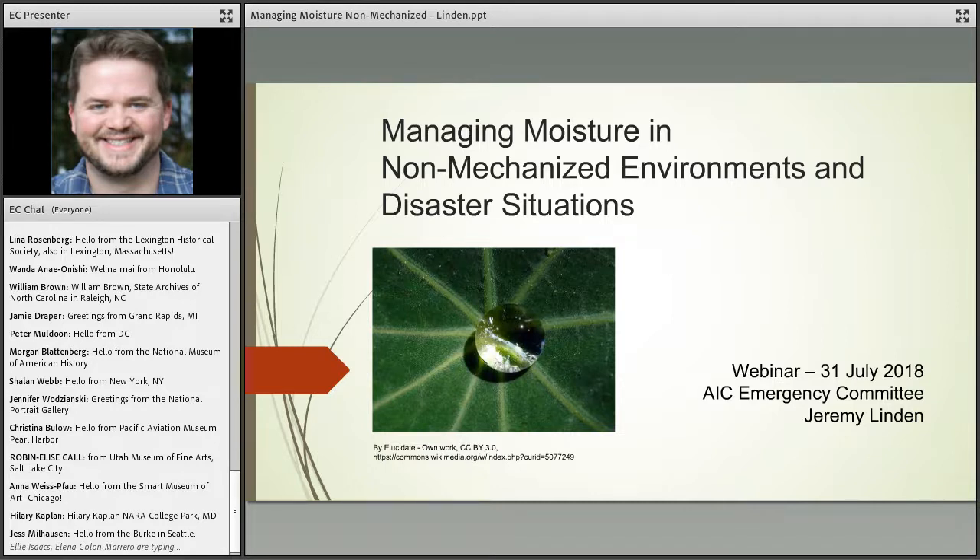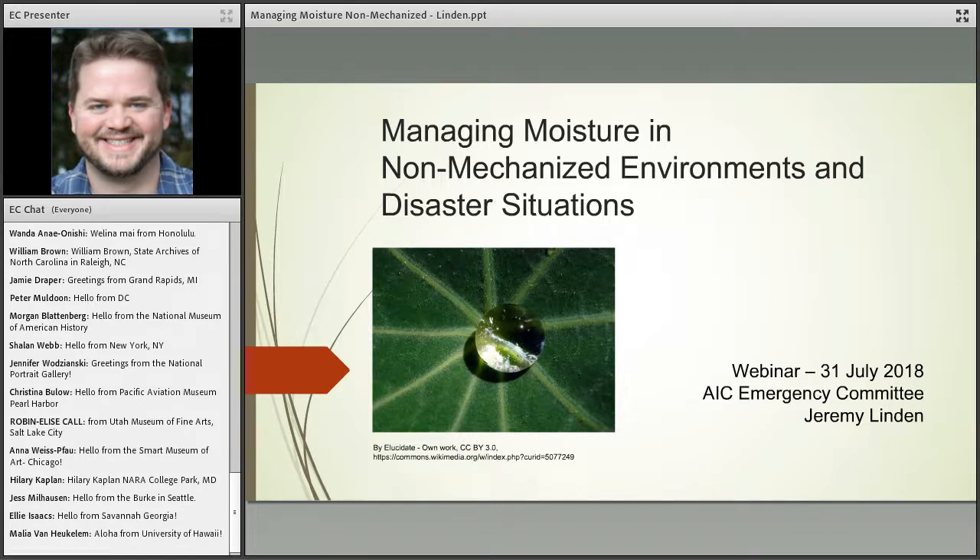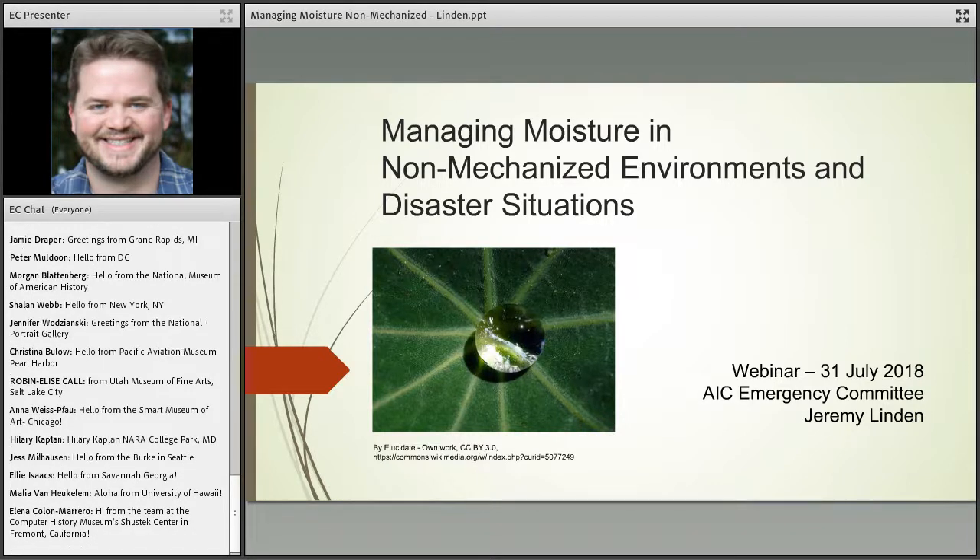Thank you to all the committee members who worked to make this program possible, particularly committee co-chairs Becca Kennedy and Howard Wellman, and chair emeritus Katie Wagner. A few technical notes: on your screen you'll see a chat box on the left-hand side. You can use it to say hello, ask questions, or share information. Questions posted in the chat will receive a written response from me, and I will verbally ask them of Jeremy at the conclusion of the presentation. This program is being recorded and will be hosted on AIC's YouTube channel.